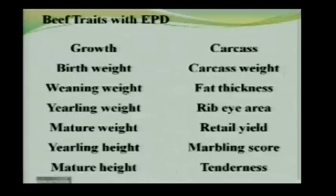Many breeds now have carcass EPDs, typically including carcass weight, fat thickness, rib eye area, and marbling score. Some also have an EPD for retail yield, and some have an EPD for tenderness.